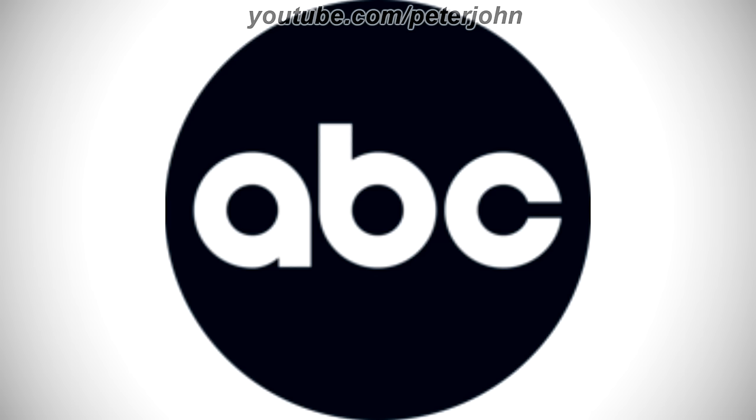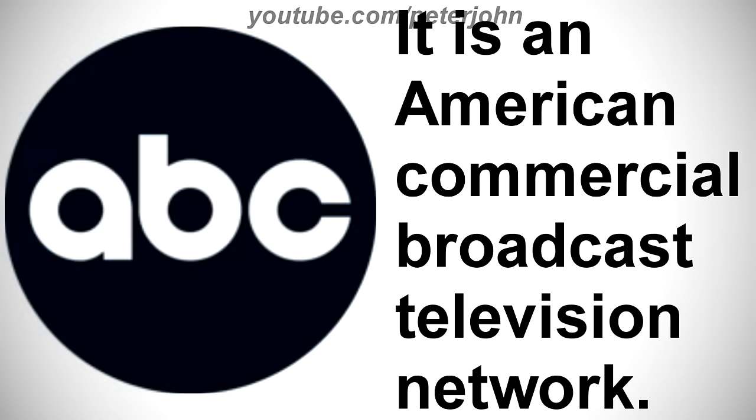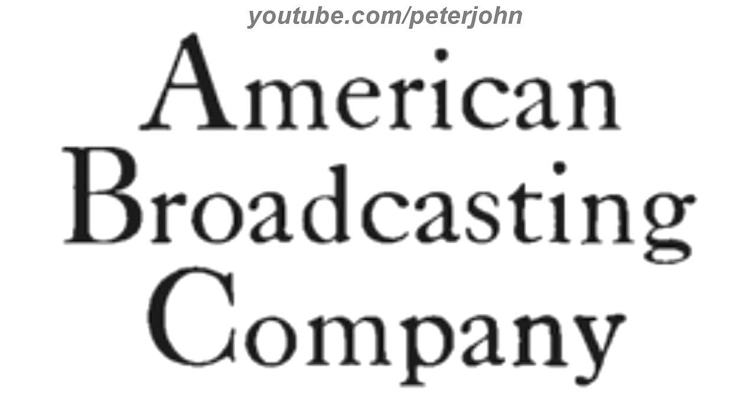Now I'm gonna talk about ABC. It is an American commercial broadcast television network. 1948 to 1953, here we have the words American, Broadcasting, and Company all in black text. Here is a bumper.